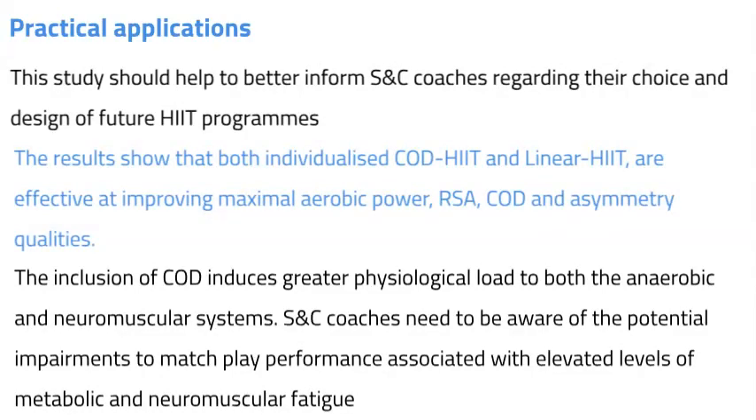The inclusion of change of direction places greater physiological load on both the anaerobic and neuromuscular systems. Strength and conditioning coaches need to be aware of potential impairments to match play performance associated with elevated metabolic and neuromuscular fatigue, and in particular the increased neuromuscular fatigue of the knee stabilizers and therefore increased injury risk. The decision to include change of direction should therefore be based on whether coaches wish to deliberately target these systems. Importantly, linear speed should be developed independently alongside HIIT protocols targeting running intensities of 100-120% velocity VO2 max, as these training protocols do not challenge participants' maximum speed zone to improve linear speed.